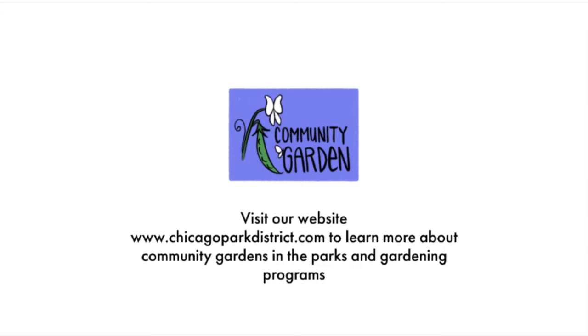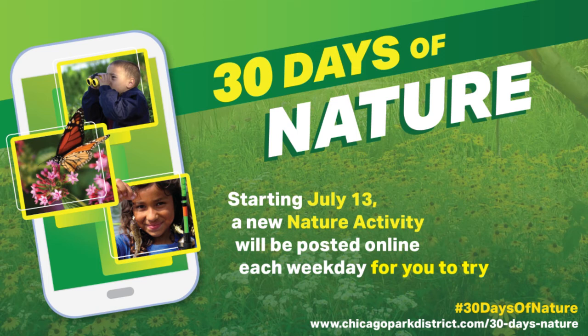Thanks for watching this video! For more information about community gardens in the parks and gardening programs for youth and adults, check out our website, chicagoparkdistrict.com. We'll see you next time!